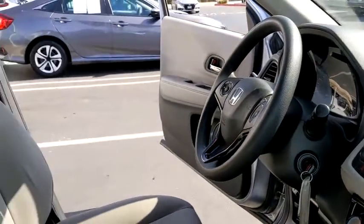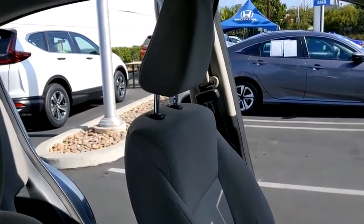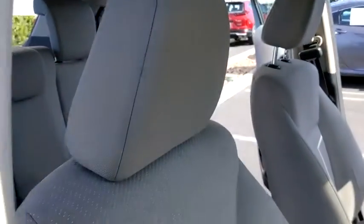Remote keyless entry, brake assist, panic alarm, rear window wiper, cloth seat trim, driver vanity mirror, front reading lamps.